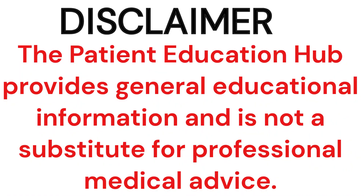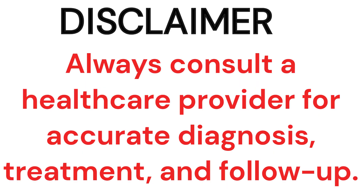Disclaimer: the Patient Education Hub provides general educational information and is not a substitute for professional medical advice. Always consult a healthcare provider for accurate diagnosis, treatment, and follow-up.